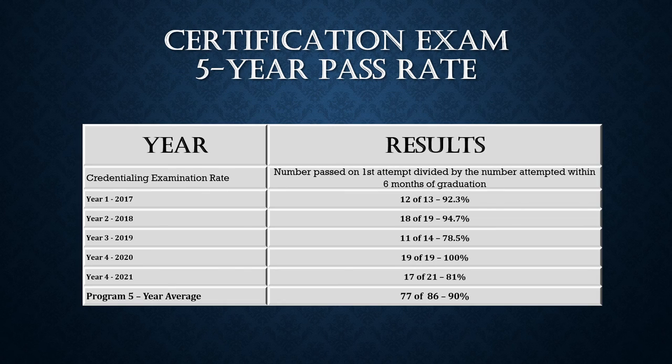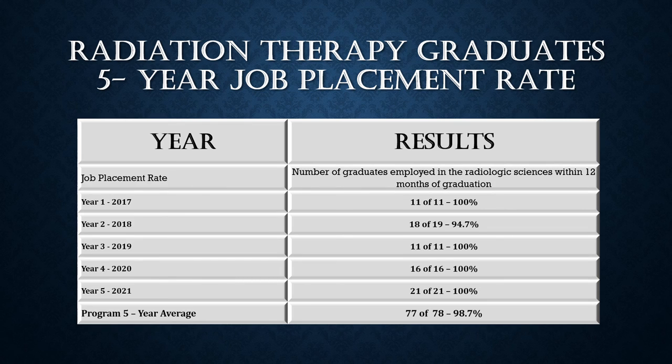This slide shows the credentialing examination pass rate, which is the number of students who pass on the first attempt — the American Registry of Radiologic Technologists certification examination or an Unrestricted State Licensing Examination — compared with the number of graduates who take the examination within six months of graduation. The five-year average benchmark established by JCERT is 75 percent. This slide also represents the number of graduates employed in the radiologic sciences compared to the number of graduates actively seeking employment within 12 months of graduating, with the same five-year average benchmark of 75 percent.